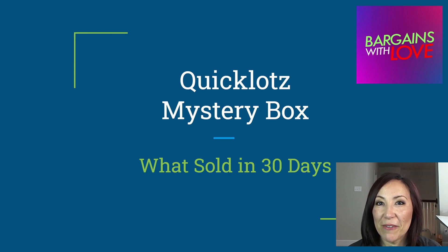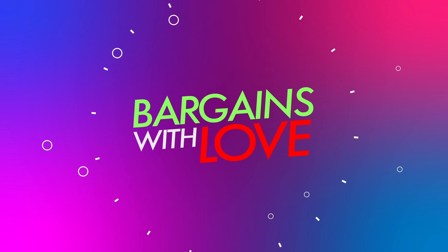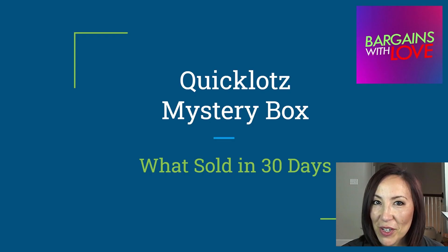Hi guys, welcome to Bargains with Love. Today I'm going to tell you what sold out of my Quick Lots mystery box that I bought about 30 days ago. About 30 days ago I did a video about unboxing a mystery box from Quick Lots.